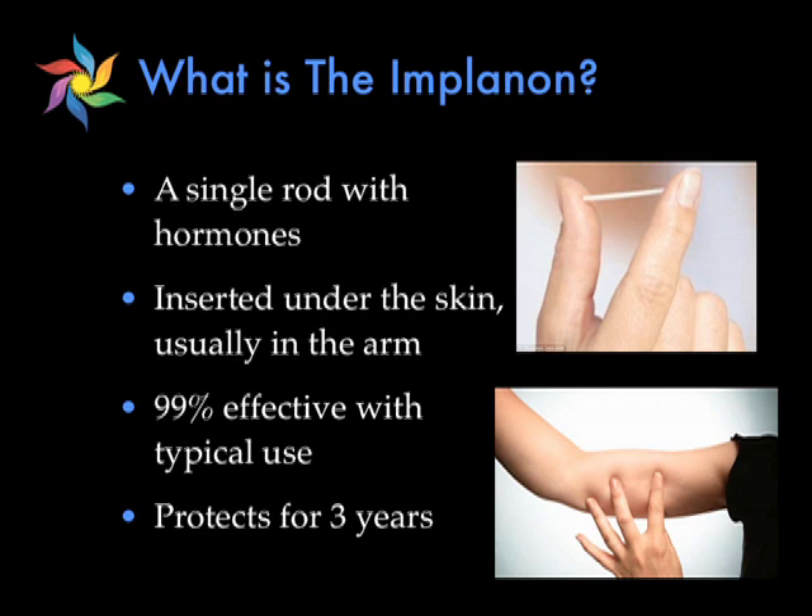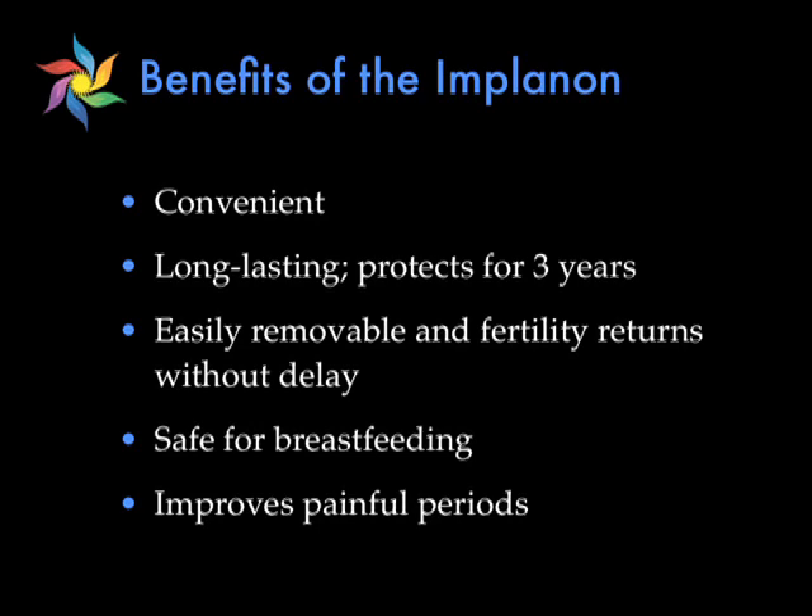Moving on to the contraceptive implant, or Implanon — this is a single rod that contains the hormone progesterone. It is inserted by your primary care provider, usually in your upper arm, and it's barely visible once it's inserted. This is a very effective form of birth control that's over 99% effective and lasts for up to three years. There are several benefits to the Implanon, and the main one is that it's convenient — once you have it inserted, you don't have to worry about birth control for three years. It's also easily removable, so anytime you decide it's not working right for you or it's time to put another one in, your physician can usually remove it within a few minutes.